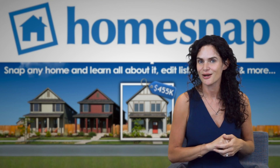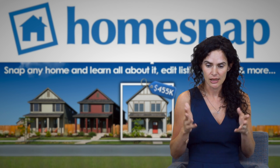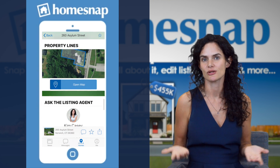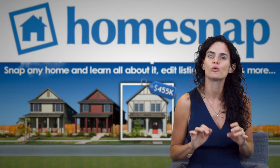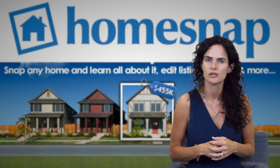After you download the app and start looking at properties, you can message me directly right through there. It's kind of like text messaging — you just send a little message: 'Kim, this house looks awesome, can you tell me more about it?' And then I know that you're interested, I can dive right in and get some good data for you.